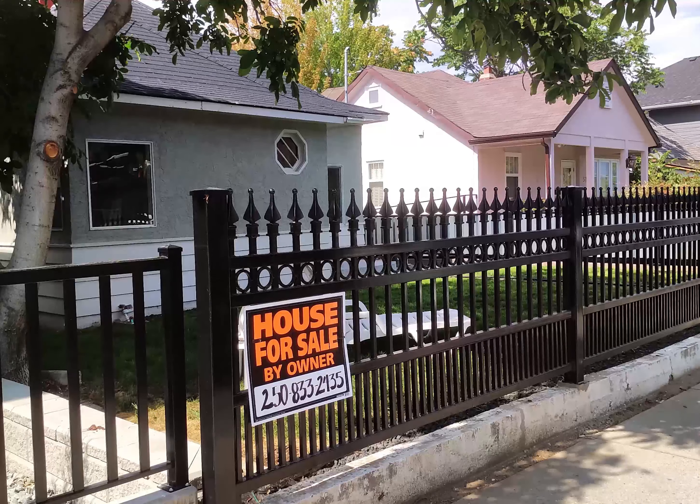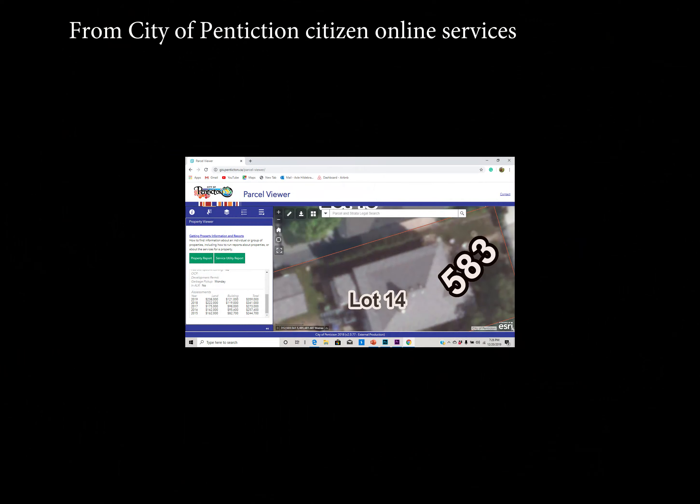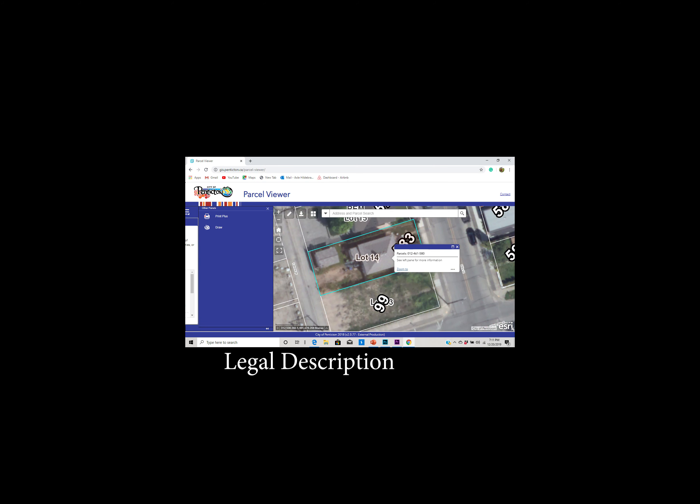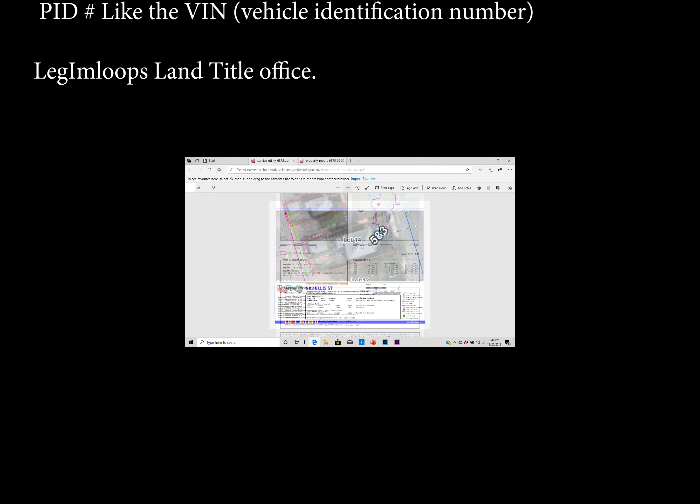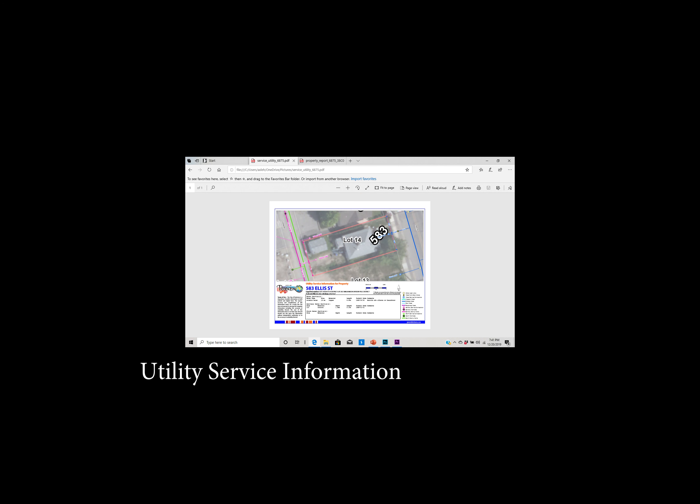The first few screens are the property parcel details, the legal description, as well as the utility service information, and then the taxable assessment details.